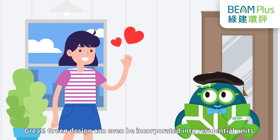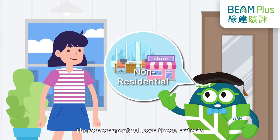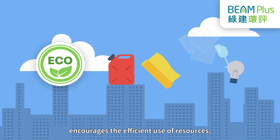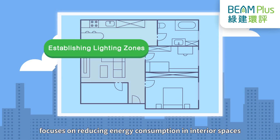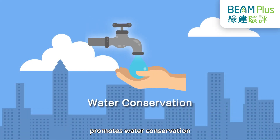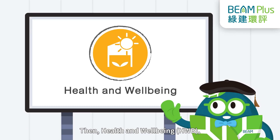Green design can even be incorporated into residential units! Absolutely! Whether it's a residential unit or an indoor space for non-residential purposes, the assessment follows these criteria. First, Integrated Design and Construction Management focuses on integrating design and operations to achieve a green living environment in interiors. Second, Materials and Waste encourages the efficient use of resources, green materials, and supplies, minimizing the waste generated by interior renovations. Third, Energy Use focuses on reducing energy consumption in interior spaces and encourages the use of highly energy-efficient appliances and facilities. Next, Water Use promotes water conservation and encourages the use of plastic-free water dispensers in indoor spaces.